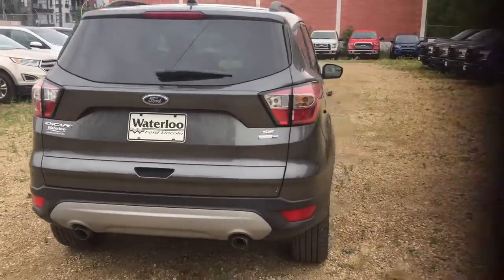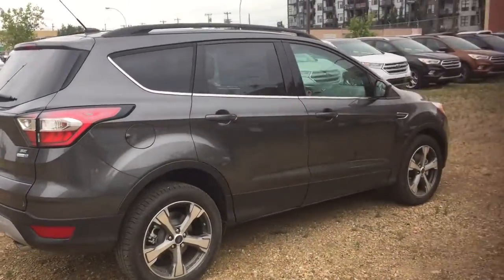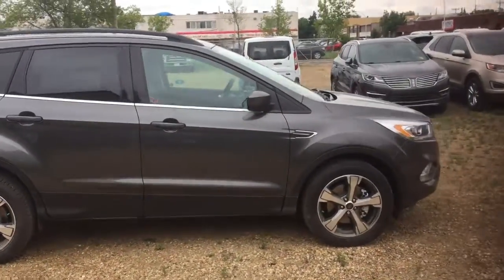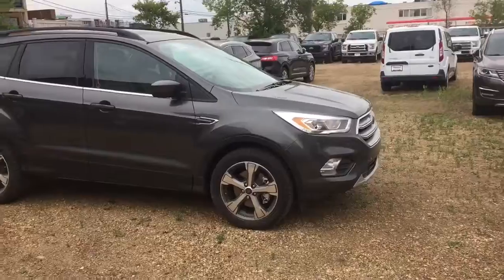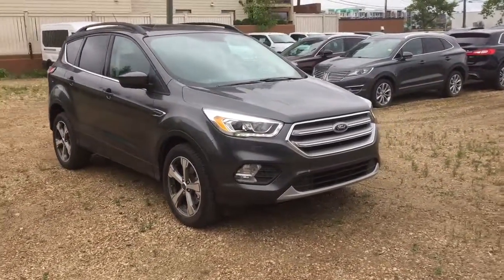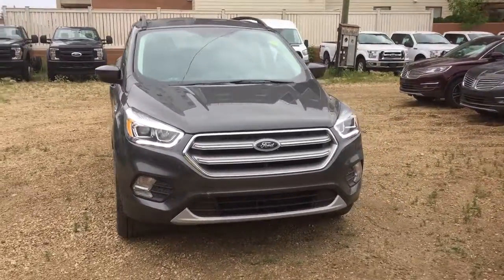Hope you enjoyed this quick look at this brand new 2017 Ford Escape SE. If you are interested in this vehicle, please come on down to 11420 107th Ave, Edmonton, Alberta. To stay up to date on all of our current promotions on new and used vehicles, please like, follow, and subscribe to all of our social media outlets. Thank you very much for watching.